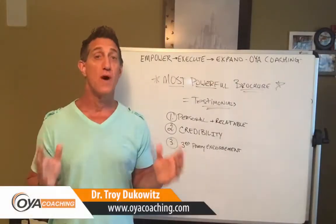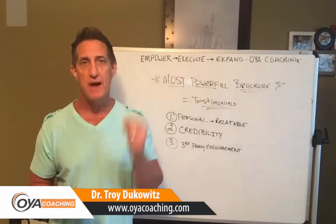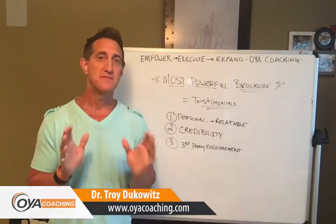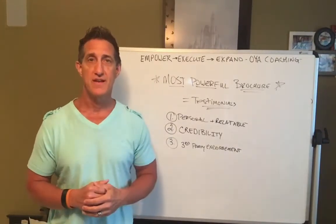Hey everybody, Dr. Troy Dukwitz here with Whiteboard Wednesday. Today we're talking about the most powerful brochure, and I'm telling you right now that the most powerful brochure you can use is testimonials and case studies.